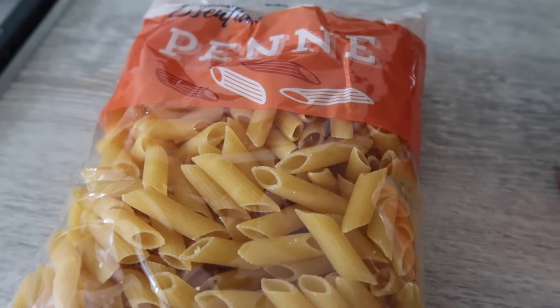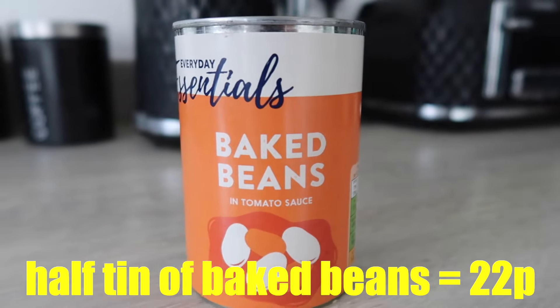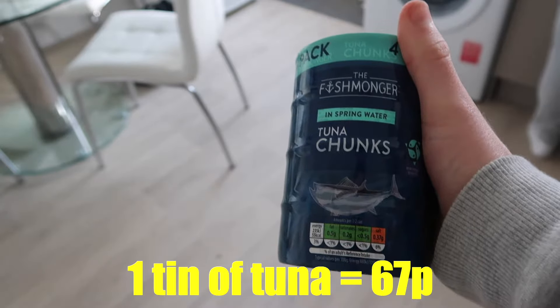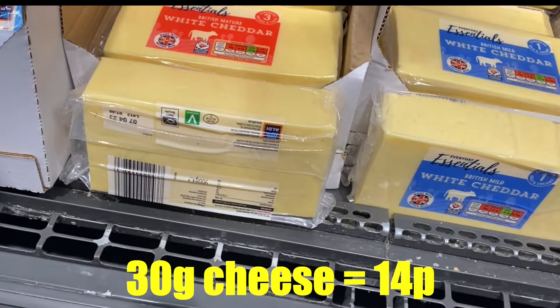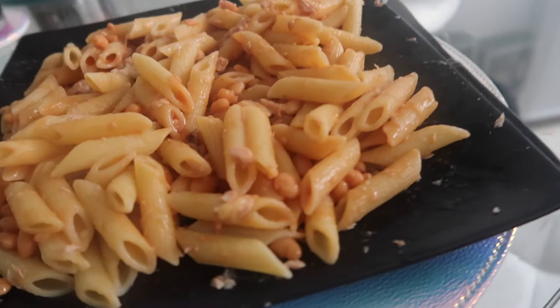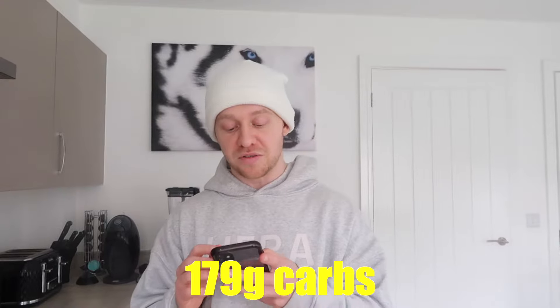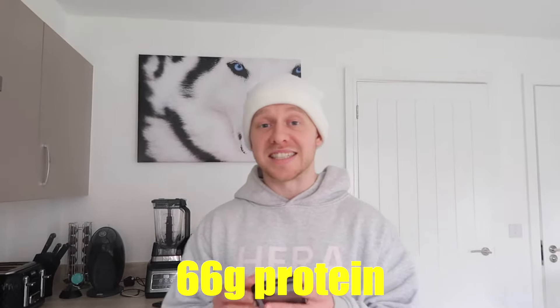Two hours later. Em has pointed out this next meal looks really weird, and to be fair I've never had it before, but I'm on a budget and the macros are pretty good. For this meal we need 200 grams of pasta at 16 pence, half a tin of beans at 22 pence, one tin of tuna at 67 pence, and 30 grams of cheese at 14 pence — bringing the total to £1.19. The calories are 1,158, with 179 grams of carbs, 15 grams of fats, and 66 grams of protein.